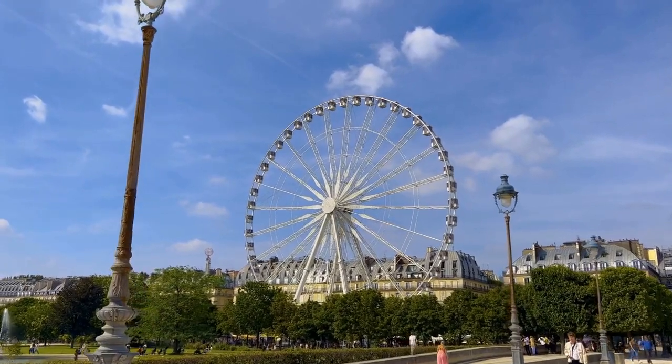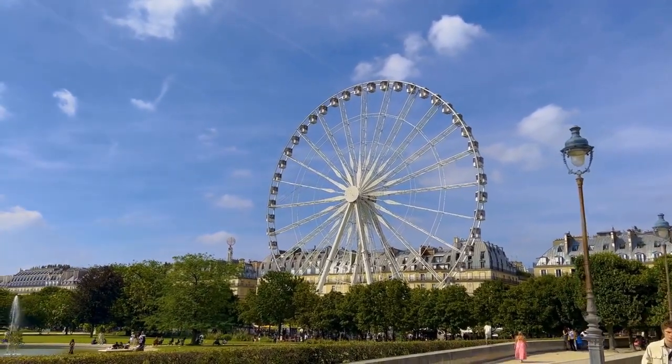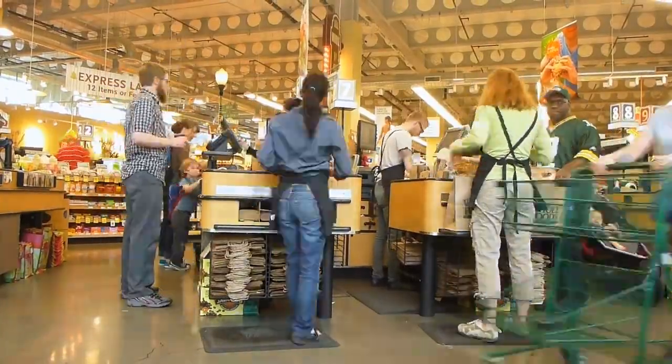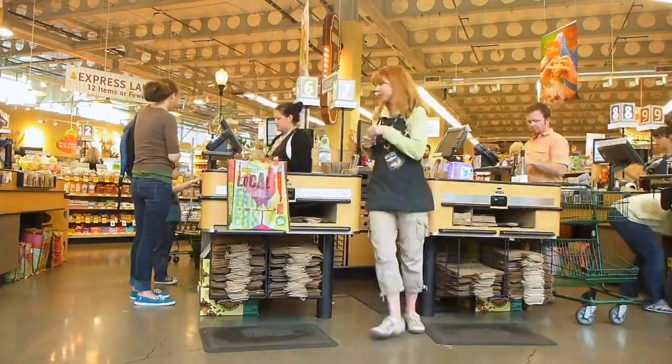To visit the Bic pen factory, we have to go to Paris, the capital of France, where the main headquarters of Bic is located. This company was created in 1950, and its unique vision of the ballpoint pen quickly captured a large part of the market.